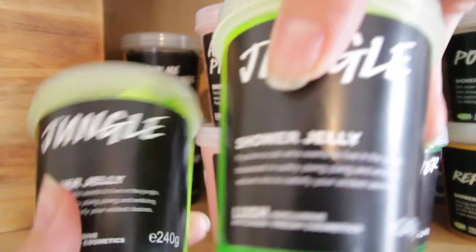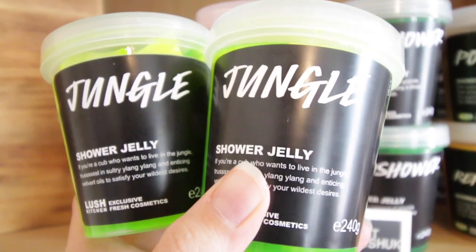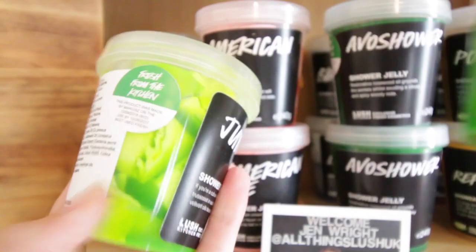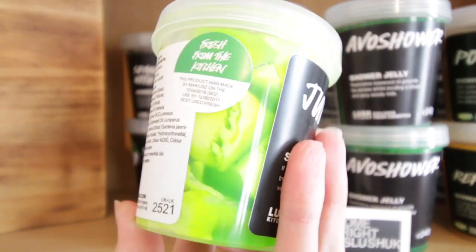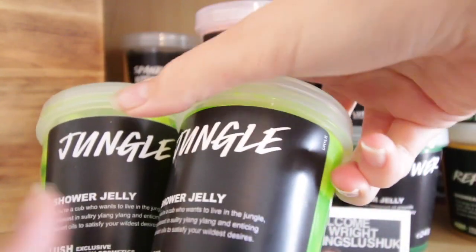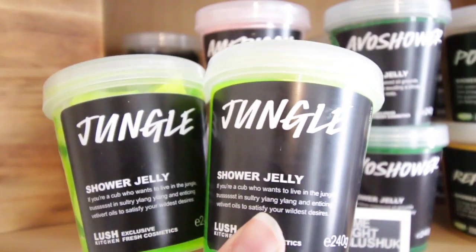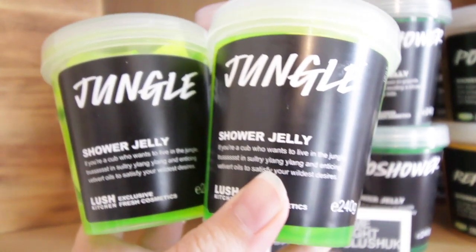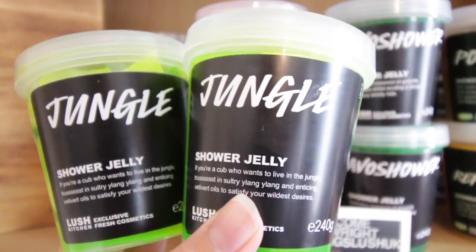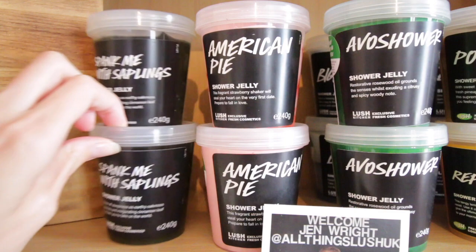To start with, we have these two beauties — these are Jungle Shower Jelly, exclusive to the Lush kitchen. They are one of the greatest coloured shower jellies. This one here is actually cut up for me to use and this one isn't. This shares its scent with the Tropical Jungle body lotion, the solid Jungle hair conditioner, as well as the perfume and various other lovely things. I would like to see a Jungle shower gel — I would like to see anything shower gel really.